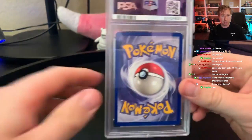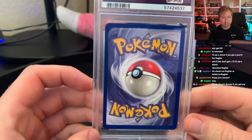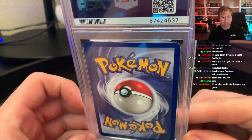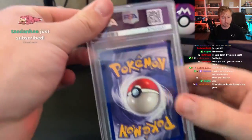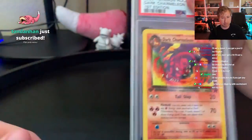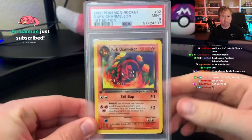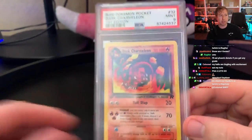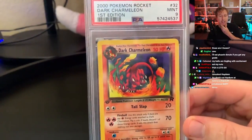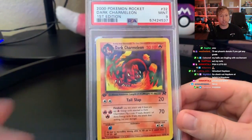Here's our first card. I don't know what the order is going to be on any of these, but looking on the back side it looks pretty nice — a little messed up on the corners. It's a first edition Dark Charmeleon, and the grade is a 9. Most of these will be holos; some of them I sent in as non-holo if they were cool first edition ones like this.